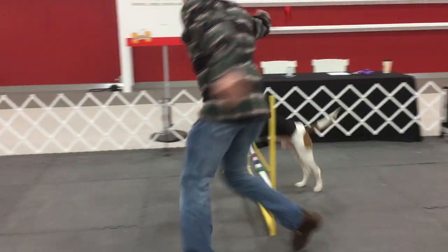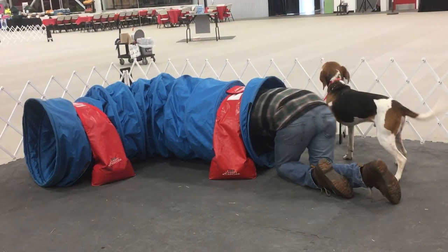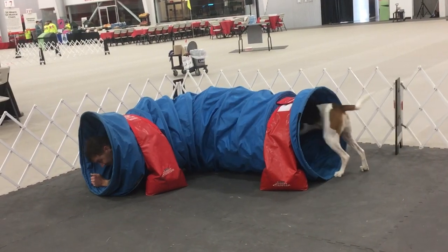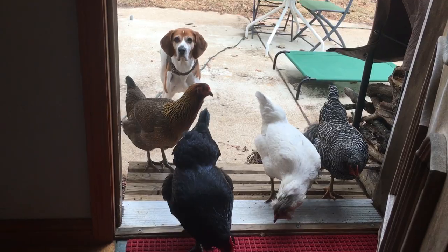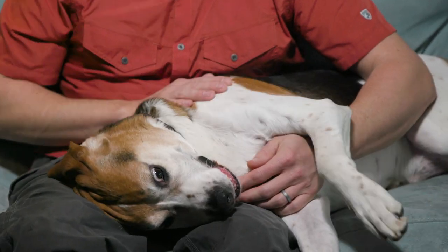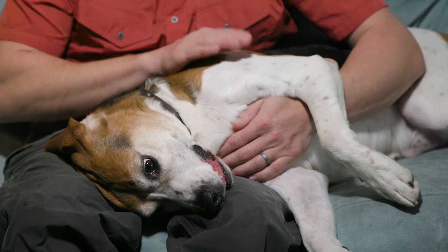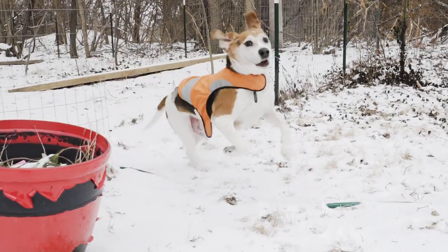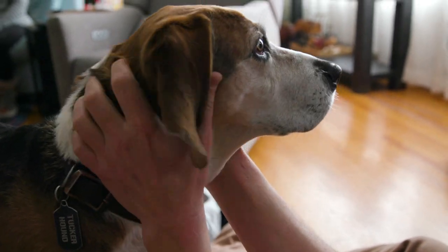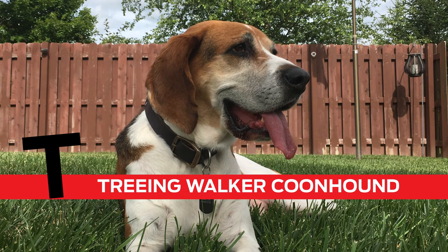The Treeing Walker Coonhound is a generally healthy breed, but can suffer from hip dysplasia. By nature, they are very loving and gentle with other animals and with kids. They can be stubborn, but they always love a lot of petting and attention. If you're looking for an energetic companion with a great sense of smell, the Treeing Walker Coonhound might be the breed for you. T is for Treeing Walker Coonhound.